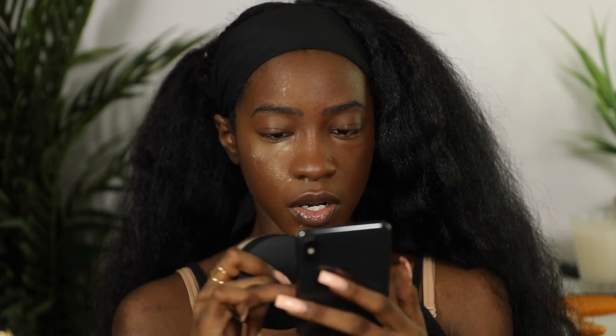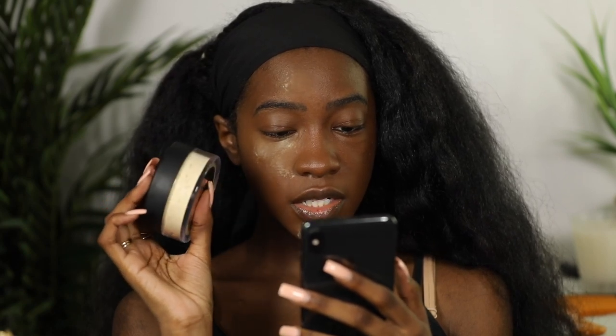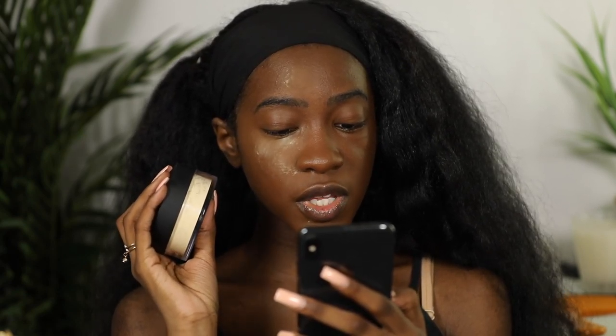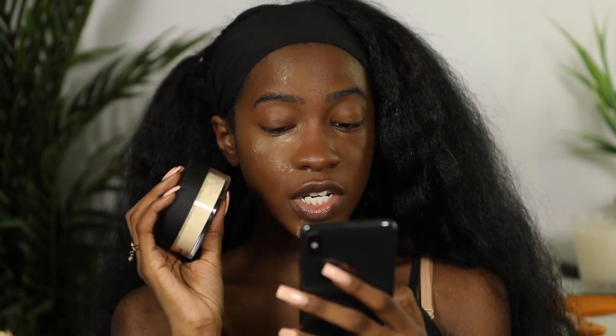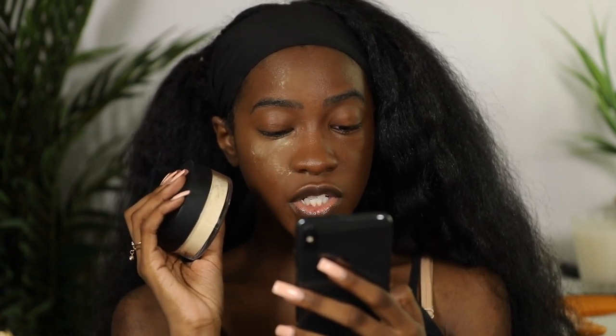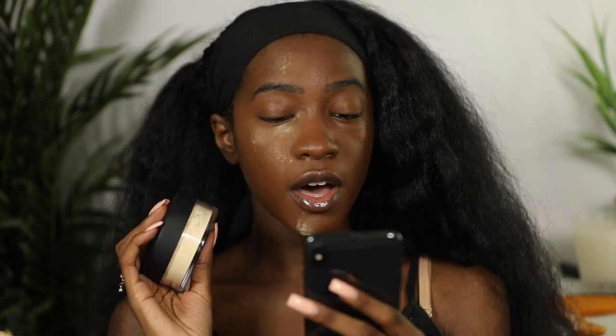For the other side I'm going to use the new Anastasia loose setting powder in the shade Banana, which retails for $36. Anastasia Beverly Hills loose setting powder perfects, brightens, and sets makeup in place. This lightweight super-fine powder formula absorbs oil, minimizes shine, and leaves you with a flawless matte finish, available in four natural tone shades and one universal translucent. Years ago I did not like banana powders because they were straight-up yellow, but recently companies have been making their banana powders more of a beigey banana.